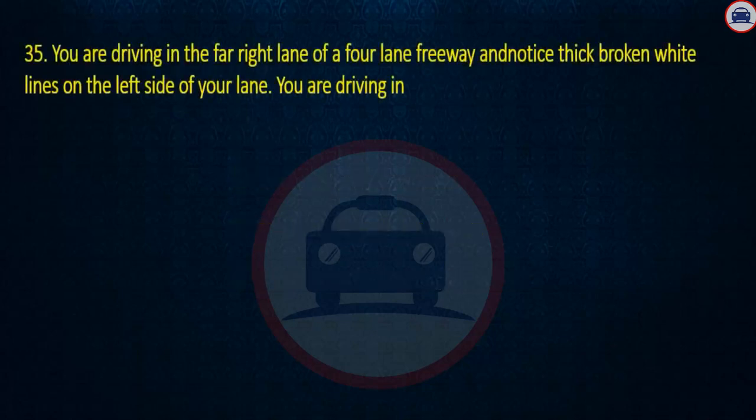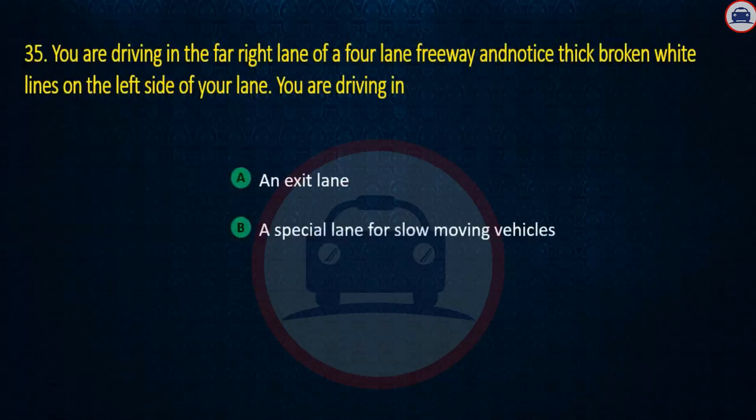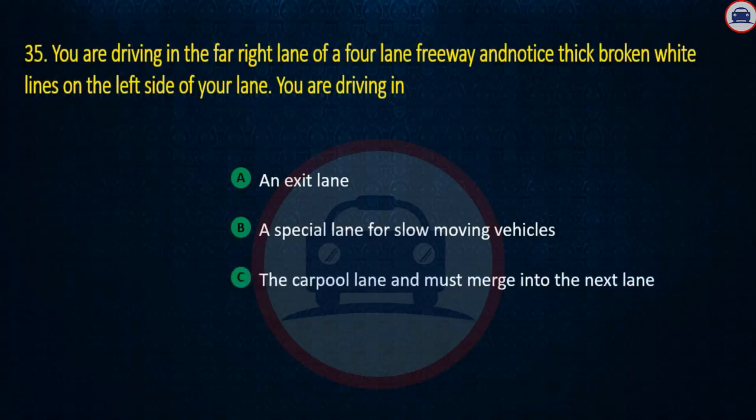Question 35. You are driving in the far right lane of a four-lane freeway and notice thick broken white lines on the left side of your lane. You are driving in: An exit lane, A special lane for slow-moving vehicles, or The carpool lane and must merge into the next lane. Answer: An exit lane.